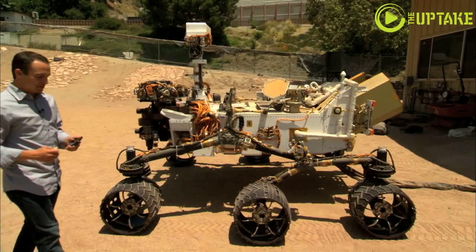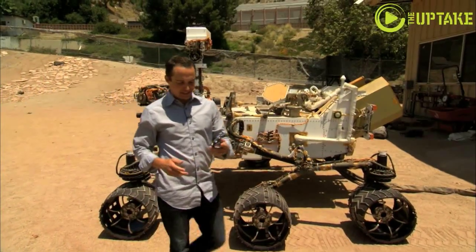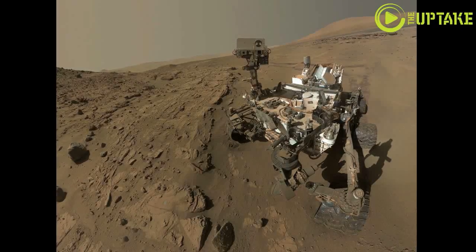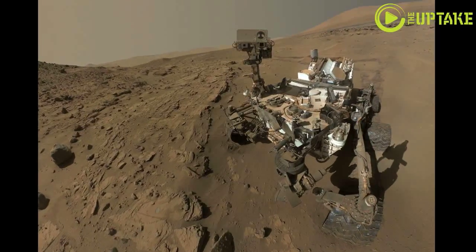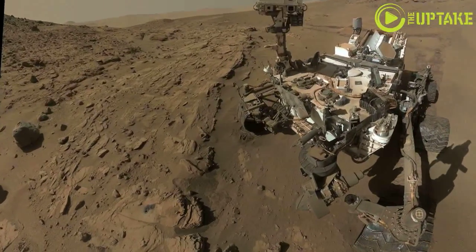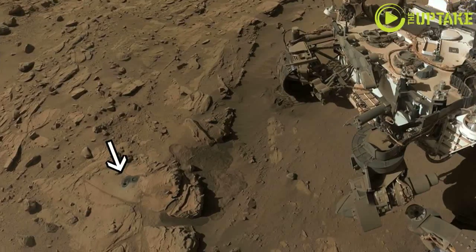While the rover was at the Kimberley doing its drilling campaign, it even took some time to take a selfie. It reached out its robotic arm, just like me with my camera phone, and it used the MAHLI to take a series of pictures that it stitched together to take its self-portrait. The rover took a selfie before drilling and after, so you can even see where it drilled a hole on Mars.